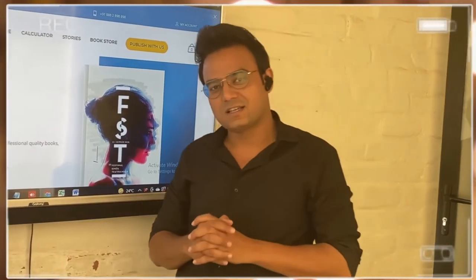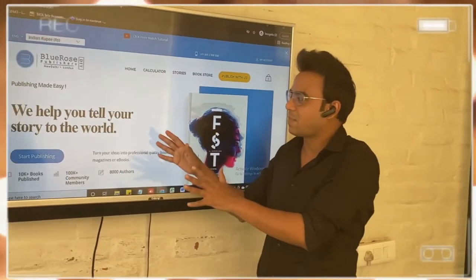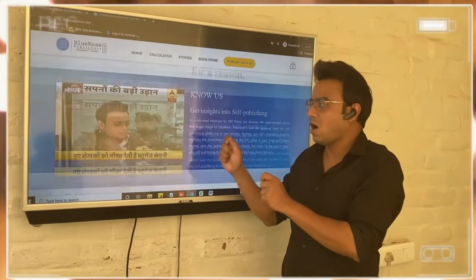We help you tell your story into the world. Hello everyone, my name is Sayed, I am the director of Blue Rose Publishers. You must be talking to a consultant from Blue Rose Publishers. Today I am going to be guiding you in selecting the right package and will tell you how we publish.